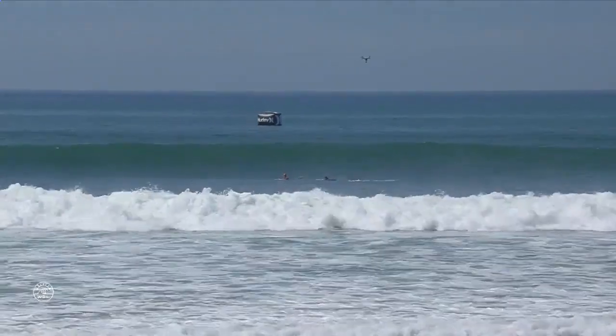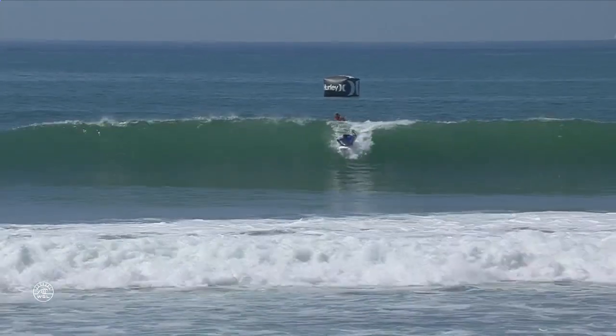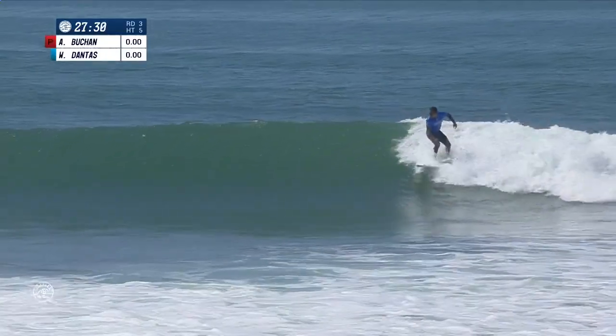It's time to introduce the surfers that will battle it out for a place in round four: Adrian Buchan and Wigley Dantas. And this is a great matchup — both these guys have pretty similar weapons.